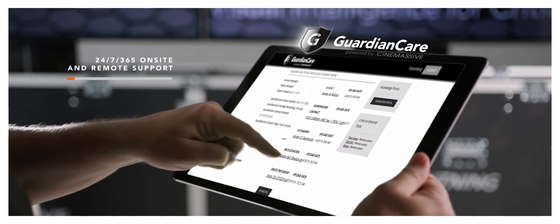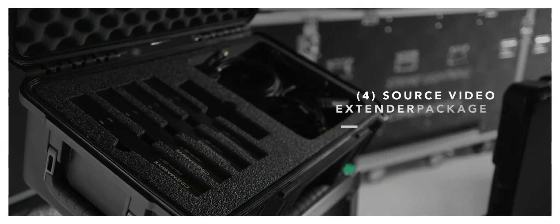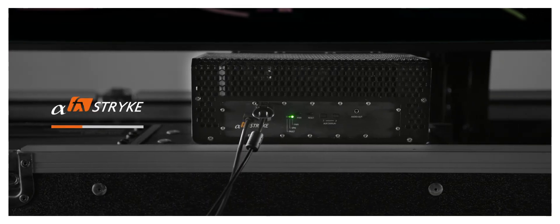You can feel confident knowing your system is backed by our team of experts and GuardianCare technical support, offering infinite potential in response to today's landscape of shifting events.